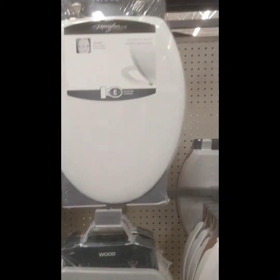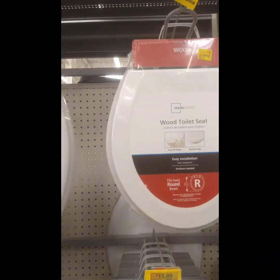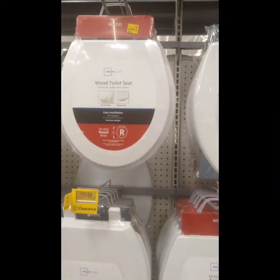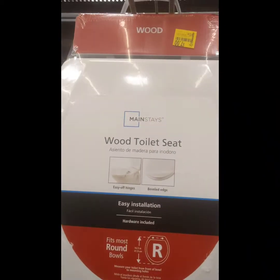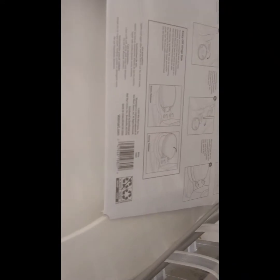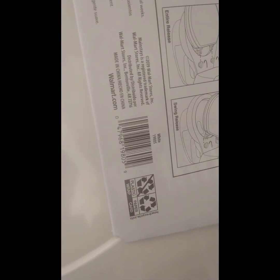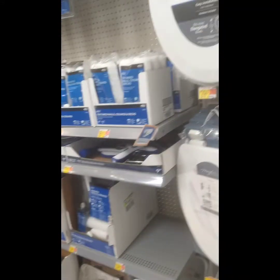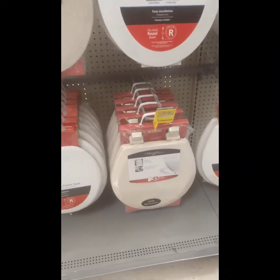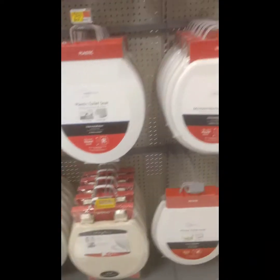Hey you guys, I also wanted to show y'all that they have these toilet seats on sale. Go to your toilet seat section — they have sales everywhere. They got one right here, it's a wood one, seven dollars. Let me get the barcode for you guys. There's the barcode — you can check it on your Walmart app. I think I might get this one for me.